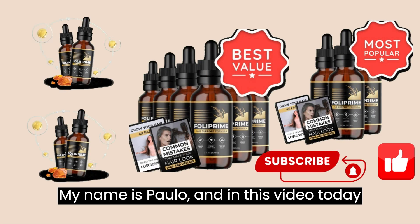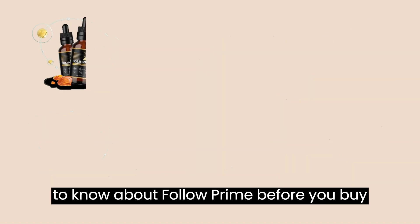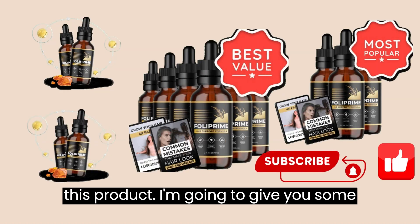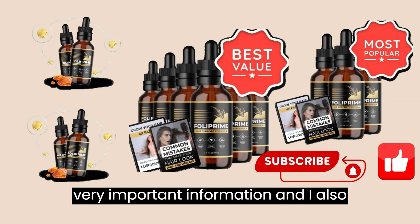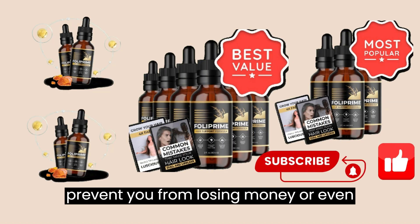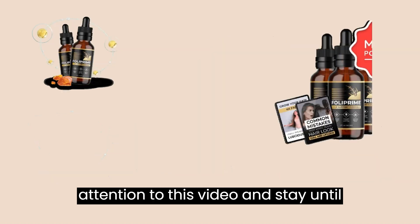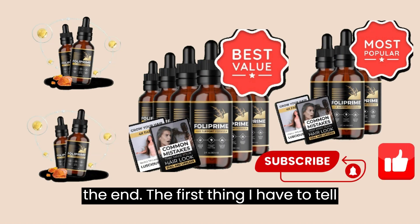My name is Paolo, and in this video today I'm going to tell you everything you need to know about Folliprime before you buy this product. I'm going to give you some very important information and I also have some warnings about Folliprime to prevent you from losing money or even damaging your health. So pay close attention to this video and stay until the end.